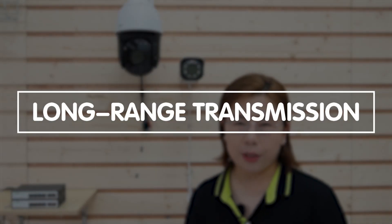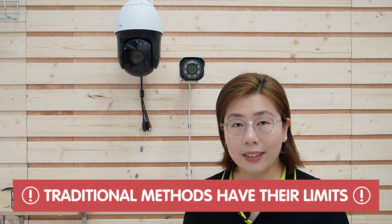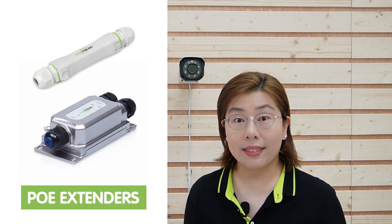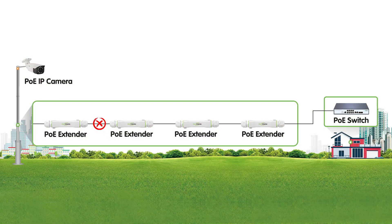Long-range transmission is crucial here, but traditional methods have their limits. With copper cables, you're looking at a typical transmission distance of just 100 meters. Beyond that, you need PoE extenders. So for a 500-meter distance, you need 4 of them to be precise, leading to a daisy chain setup fraught with potential failure points.